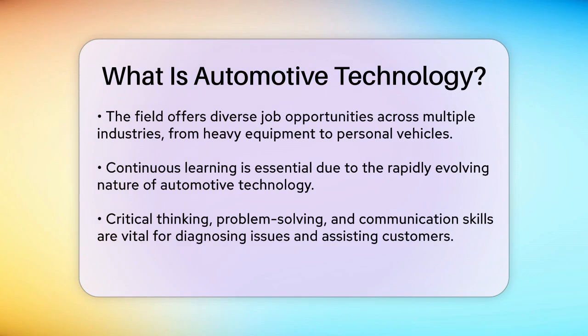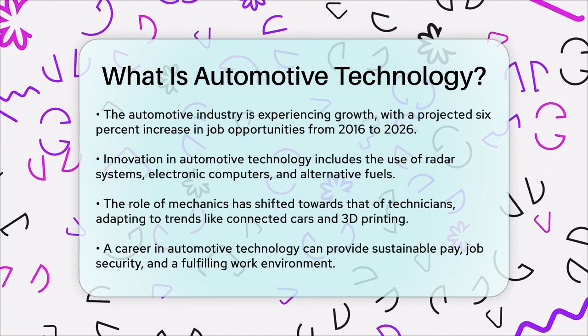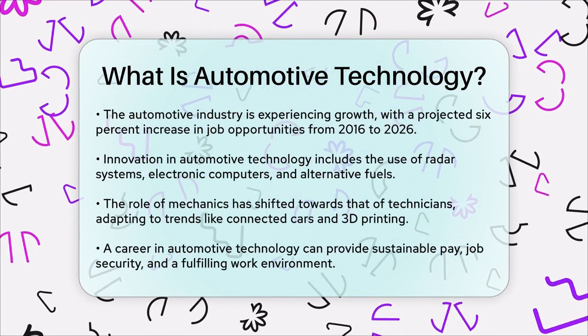Customer service skills are also essential, as you'll be dealing with frustrated customers who need help understanding their vehicle issues. The automotive industry is growing, and the demand for automotive technicians is on the rise. According to the U.S. Department of Labor, the automotive and maintenance sectors are expected to grow by about 6% between 2016 and 2026, with thousands of new jobs being added.